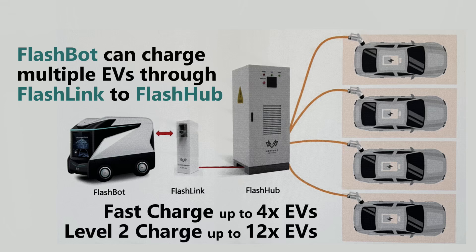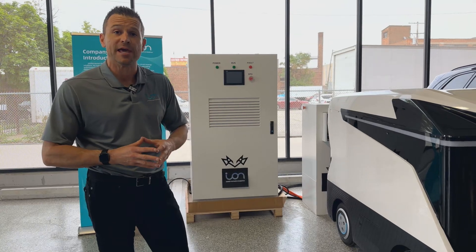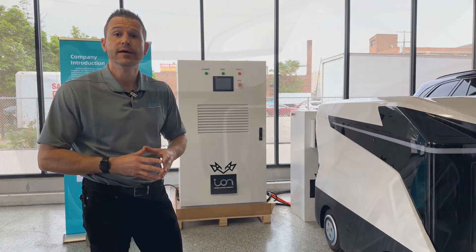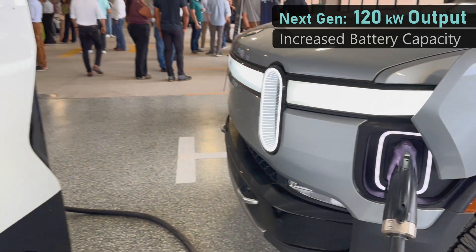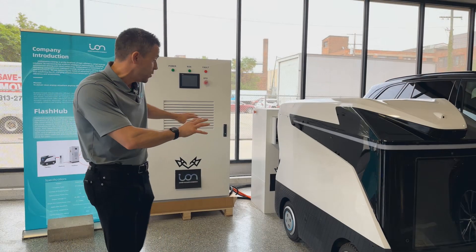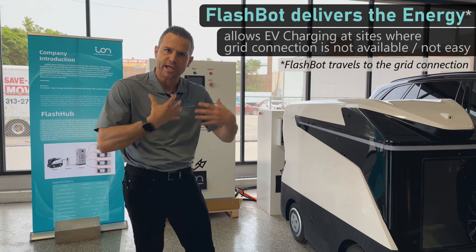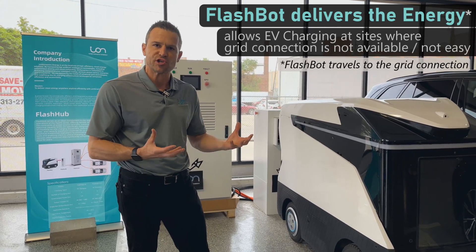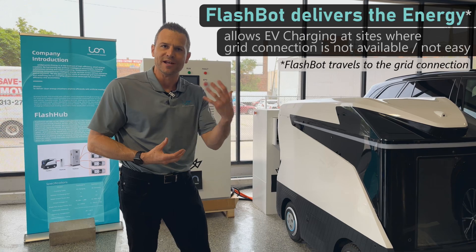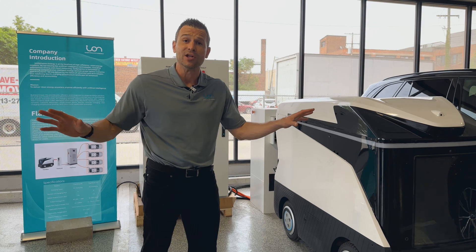We do have a second-generation robot coming out soon that will be able to charge as many as four vehicles at a time at DC fast charging rates. The charging output on the first-generation bot is 60 kilowatts, but the next-generation bot will be capable of discharging rates of 120 kilowatts. It's currently equipped with a 104-kilowatt-hour battery, which we plan to increase its capacity over time. But one of the cool things about most of this equipment is that it's all off-grid.